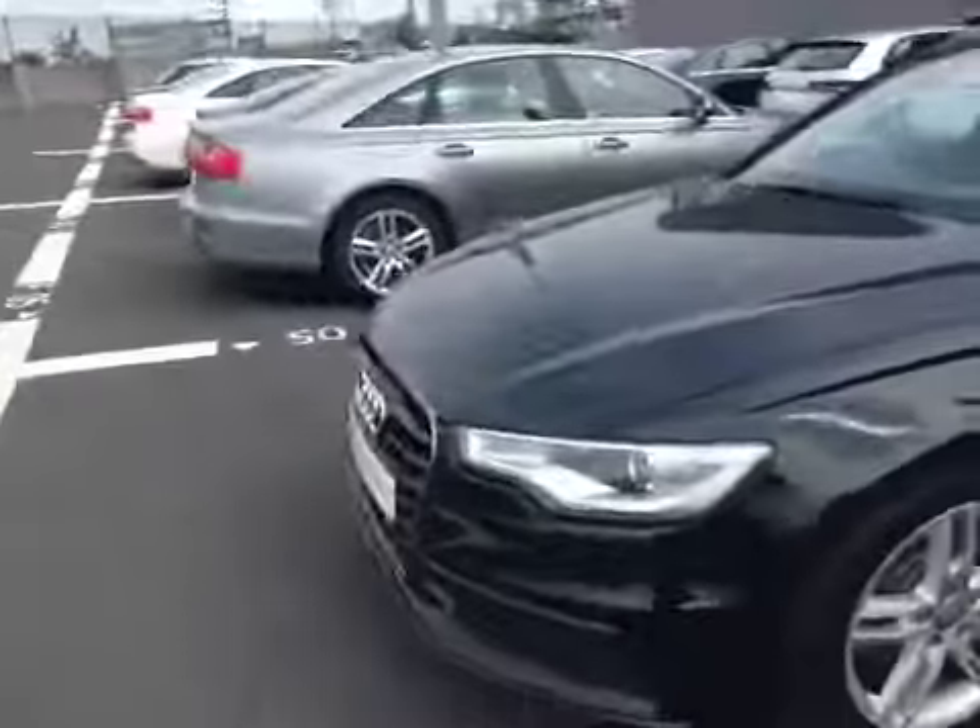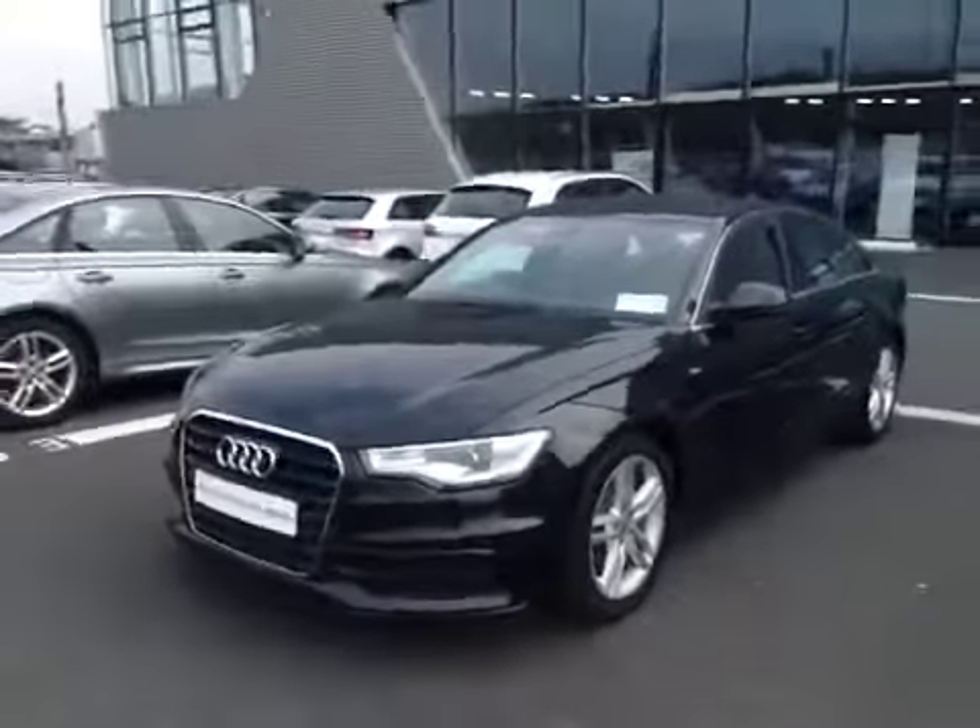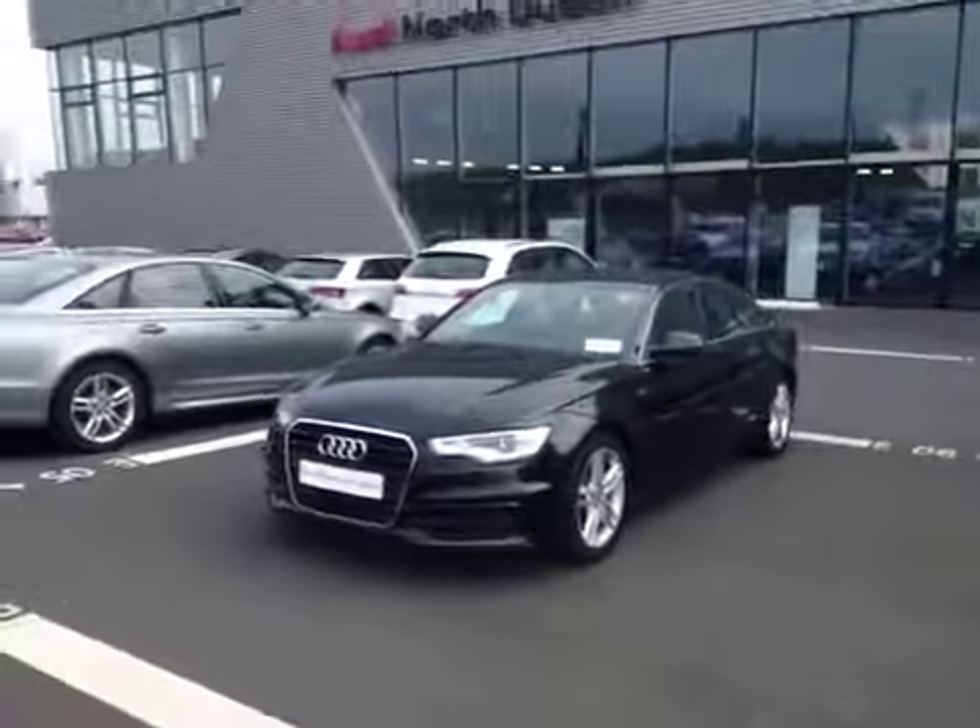This car stands on 18-inch split arm 5-spoke alloy wheels. It's equipped with Xenon headlights and is available to view now at Audi North Dublin.